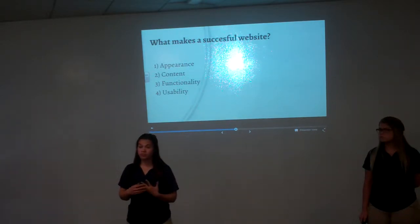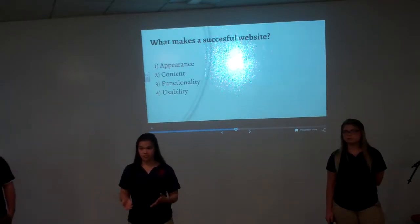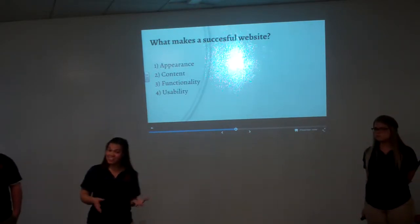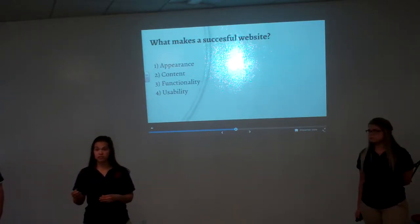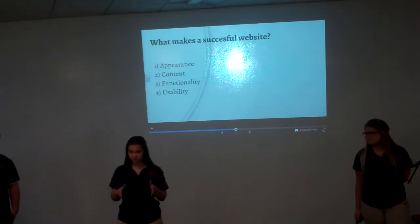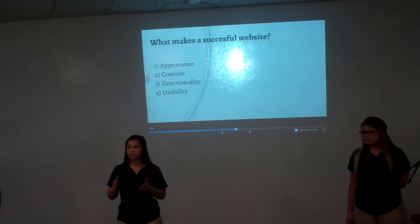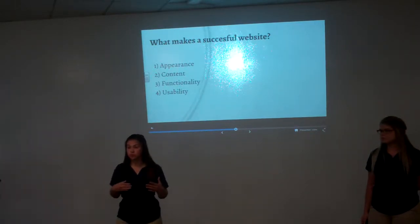Next, we want to focus on functionality, such as the hyperlink, which is easily fixable. We want to make sure we get in there and frequently ensure everything is functioning properly. We also want to make sure it's very click-friendly, because a lot of visitors know what information they want when they reach the website, and we want to make sure it's accessible.